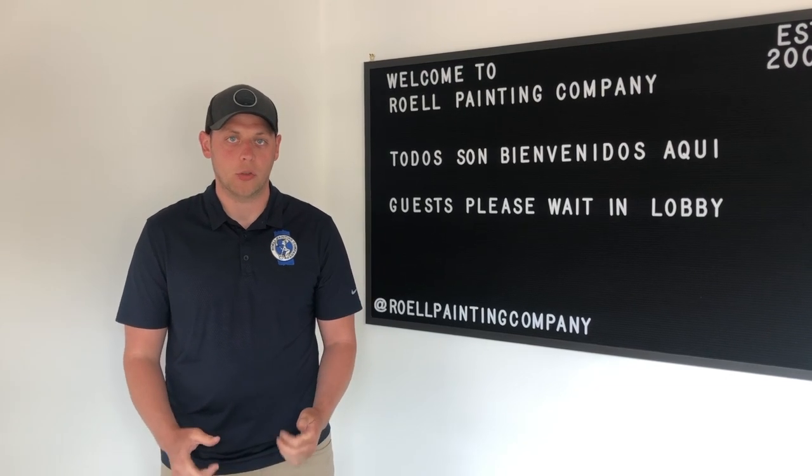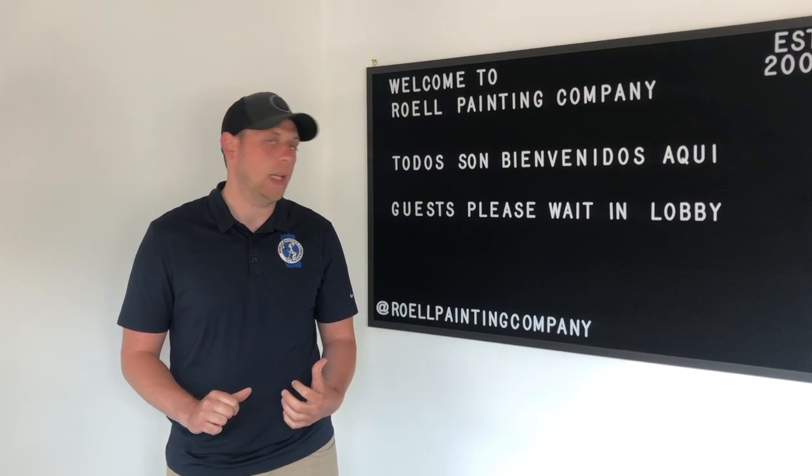For more information, you can check out our blog at braillepainting.com/blog. Thanks again.